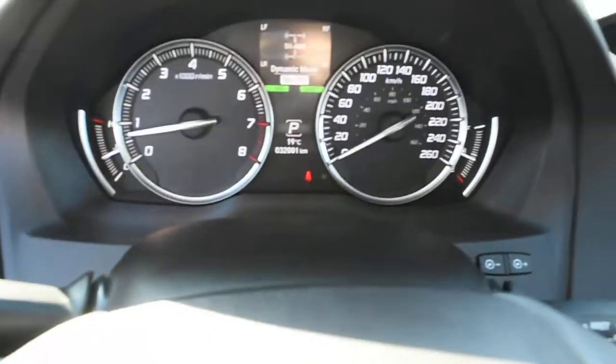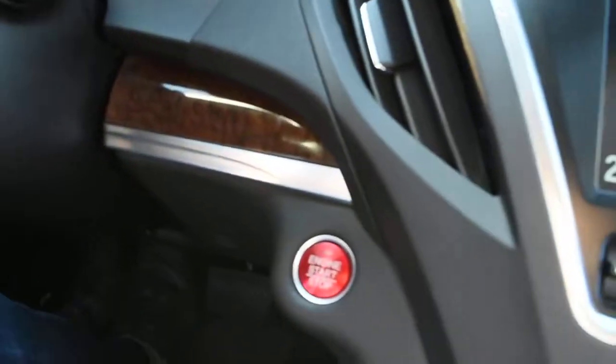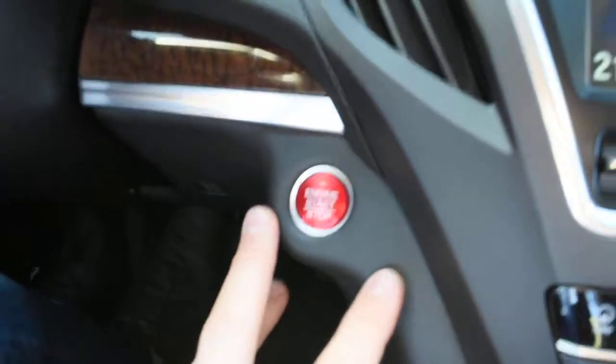Fully serviced and certified, the odometer currently sits at a very low 32,001 kilometers. Down below here, with your keyless entry system, you do get a nice push-button ignition.